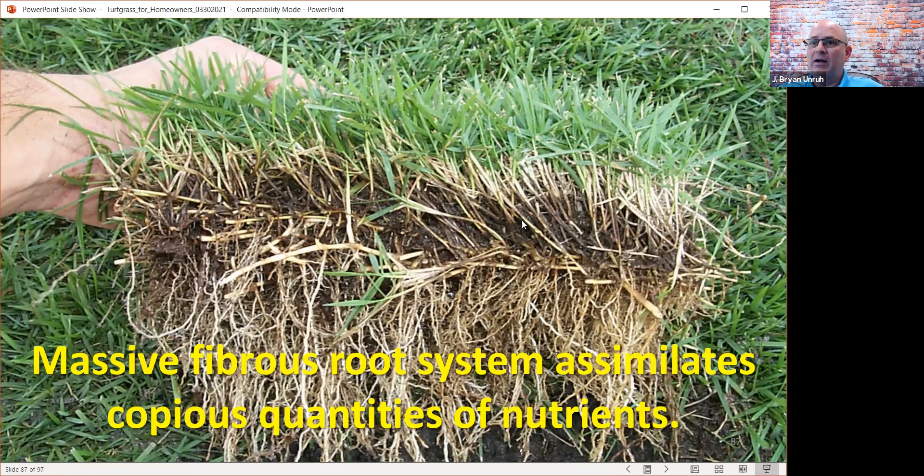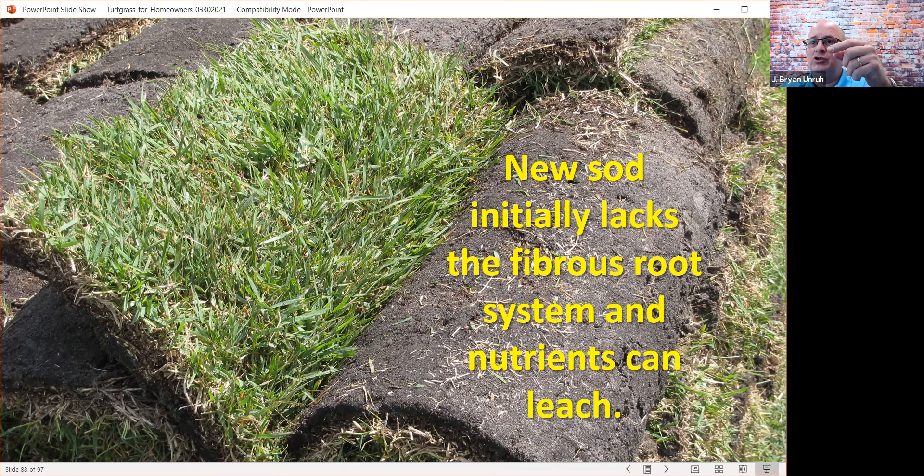New sod lacks a fibrous root system, and nutrients can leach. That's why we suggest never applying fertilizer to newly sodded lawns for at least 30 to 60 days, and never put a pre-plant fertilizer on the ground — with a little exception for phosphorus if you've had a soil test. No nitrogen on the ground for the first 30 to 60 days, because there's no root system, and we tend to irrigate new sod heavily, which can push nutrients down into the water.